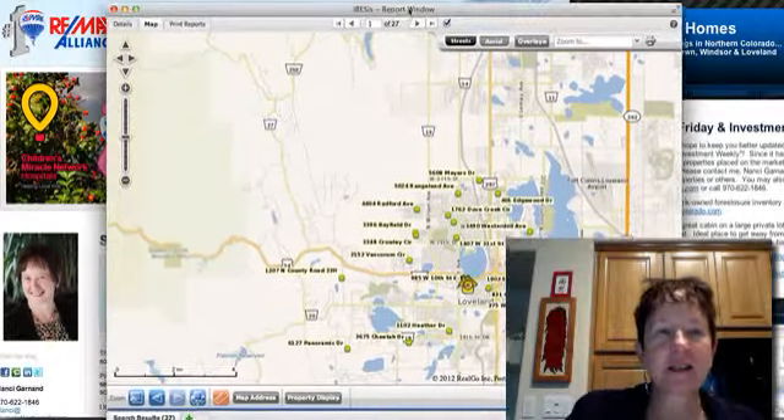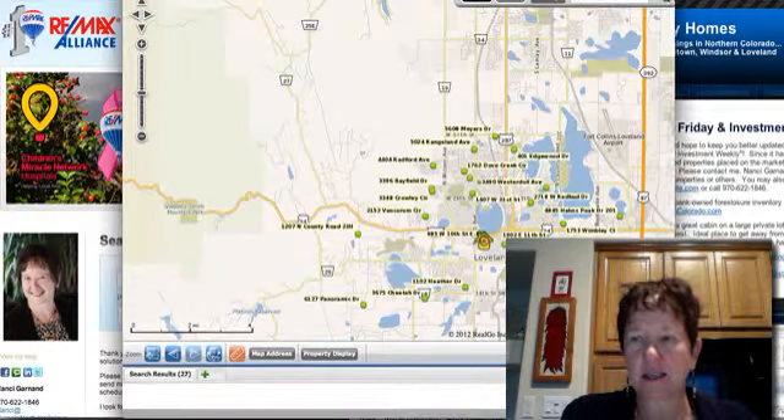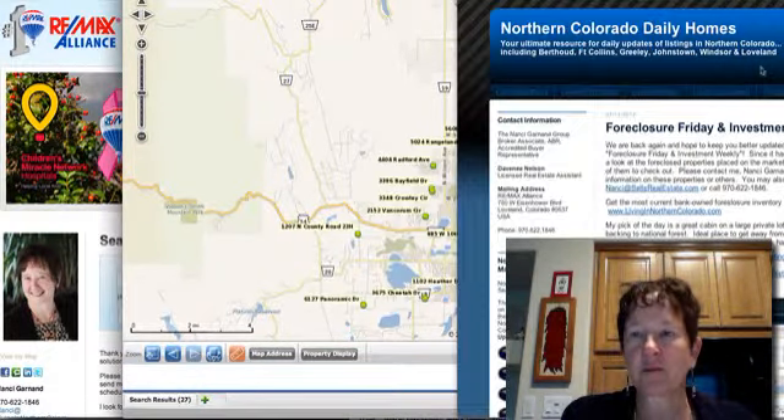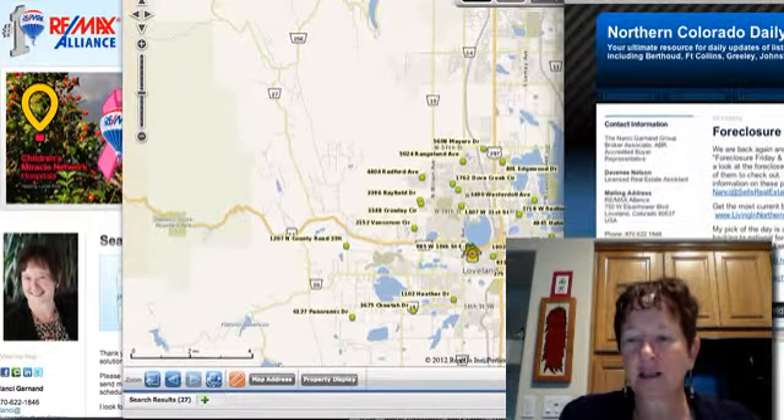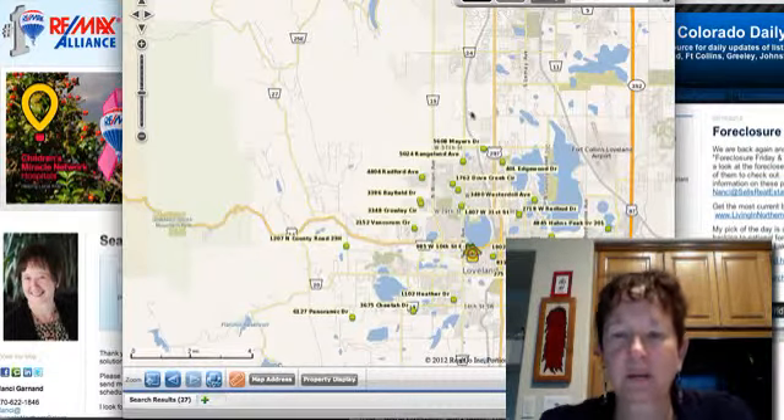There are 27 of them, and I'm going to go ahead and move this up so it's a little bit easier to see things. Northern Colorado Daily Homes is where I post this. These searches do not work — I was going to take it down, but I decided this week I'm going to get it fixed.